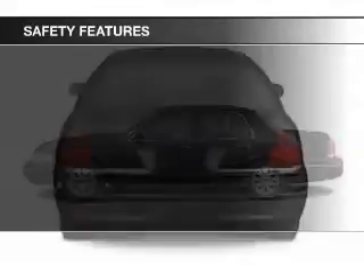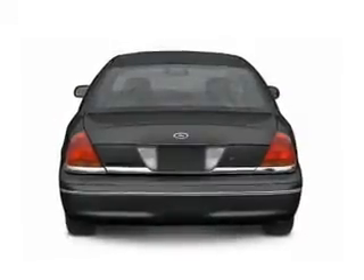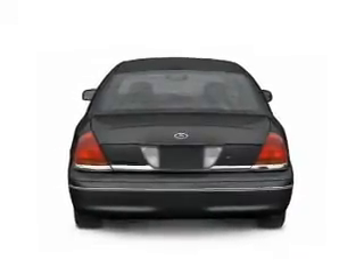A passenger airbag, front ventilated disc brakes, anti-lock brakes, child safety locks.